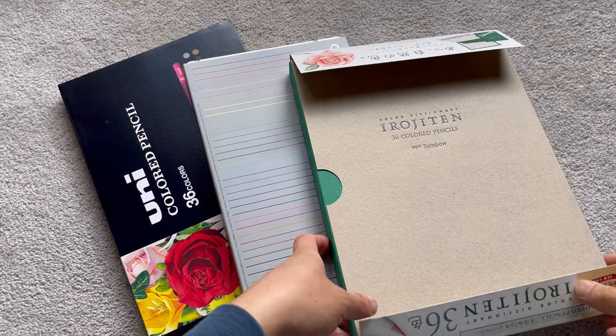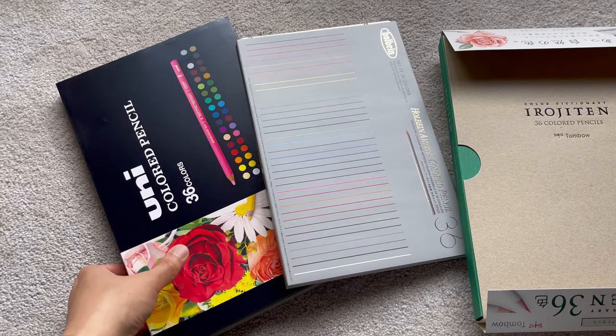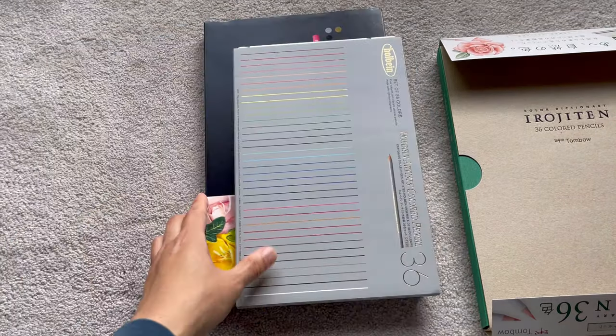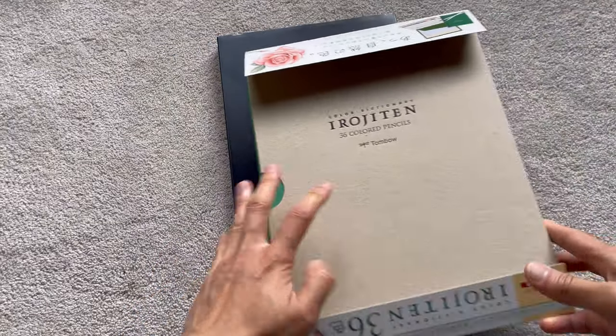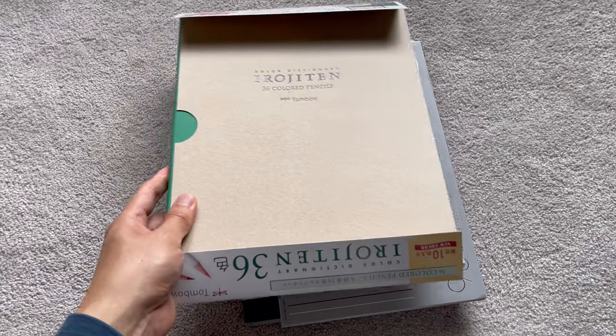Hi, welcome to my channel. Some of you may know that I just came back from Japan. That's why you are seeing all these color pencil sets. The reason I wanted to buy these is because the price was so much better in Japan. It was not easy to pack them in my suitcase, but they all made it — no dent, no damage.